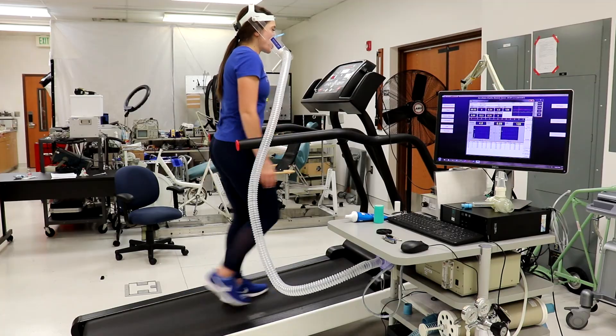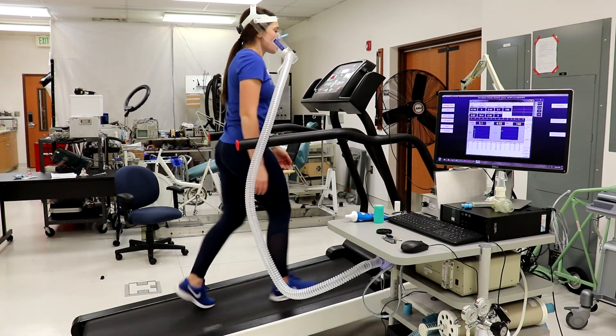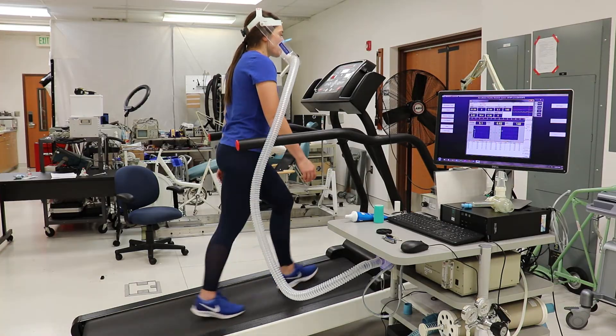Here goes Jessica. She's now on the treadmill walking at two miles per hour at a 15% grade. How's it feel? It's okay.